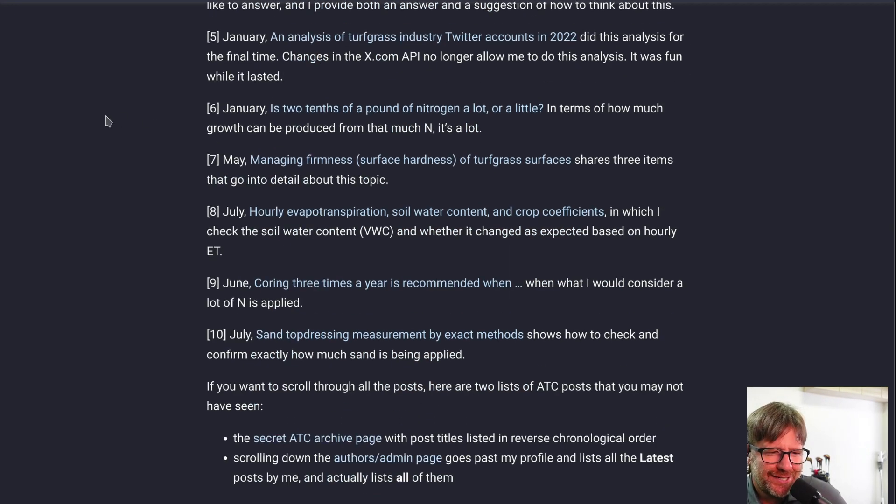Number five — and this is a bit of a sad one for fans of Twitter rankings — was my analysis of turfgrass industry Twitter accounts in 2022, a post that came out in January 2023. It was the last time I was able to analyze the number of tweets, number of followers, interaction rates, and mentions within turf Twitter, doing a ranking to try to identify the most influential accounts.